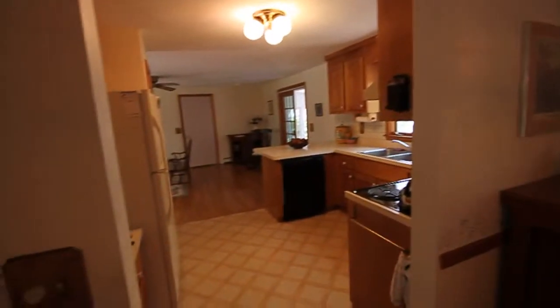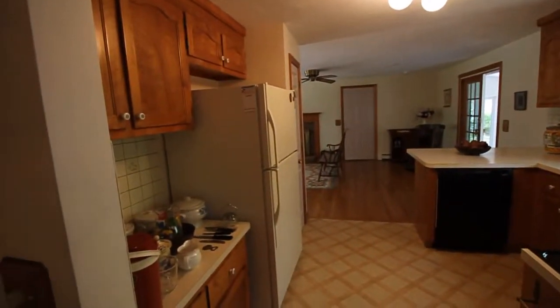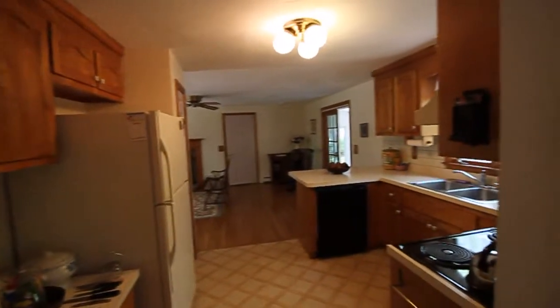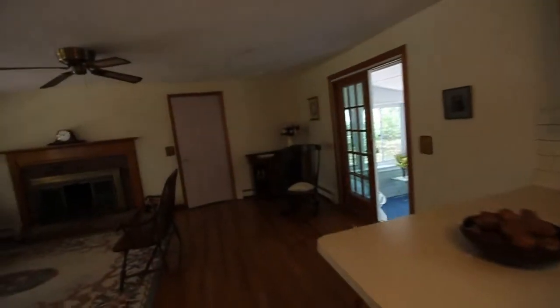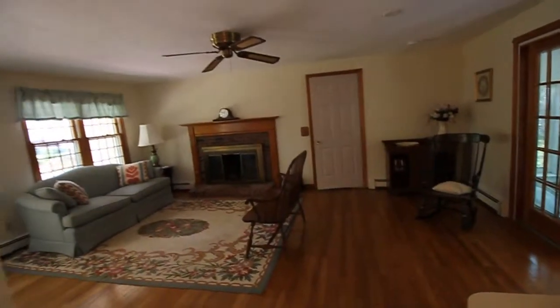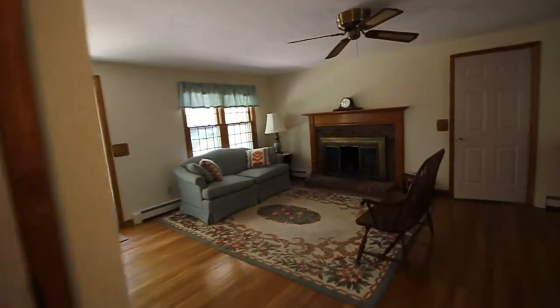Then we'll swing into the kitchen. This is heated by gas hot water heat. You have a good workable kitchen, sufficient cabinet space and good counter space to the family room and to the garage beyond. A little pantry cupboard here on the left.